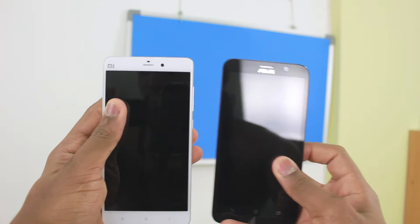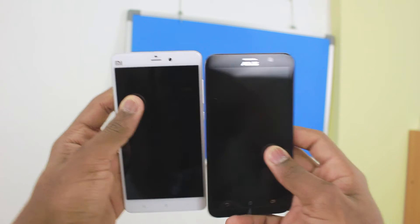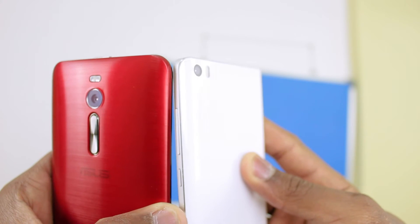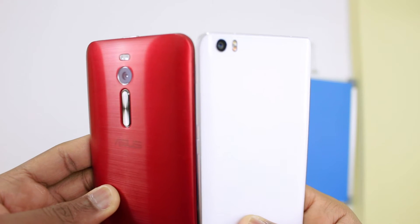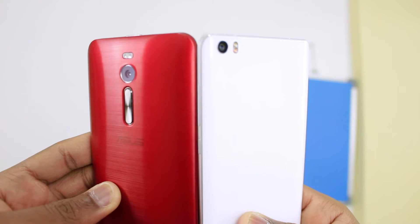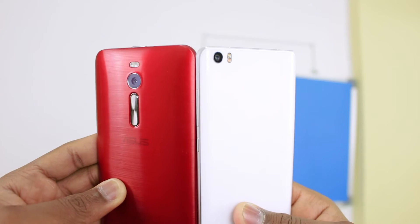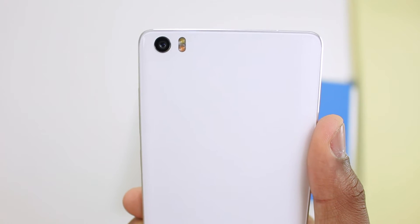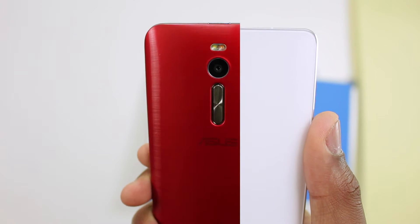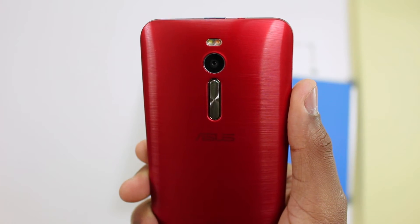When it comes to how the phones feel in your hand, both feel pretty good for big phones. The 5.7 inch Mi Note, because of its curved back, curves into your hands, and the Zenfone 2 also has a curved back so it curves right in too — both feel comfortable. The only thing is the Mi Note has glass on the back and aluminium in the middle so it feels premium, as opposed to the Zenfone 2 which has plastic that looks premium but when you actually hold it you realize it's plastic. But apart from that, they both feel very good in the hand.